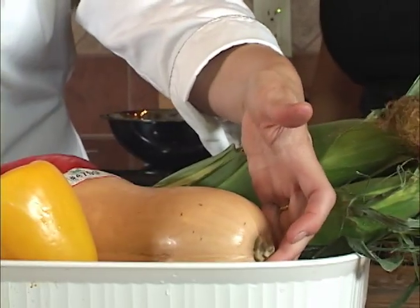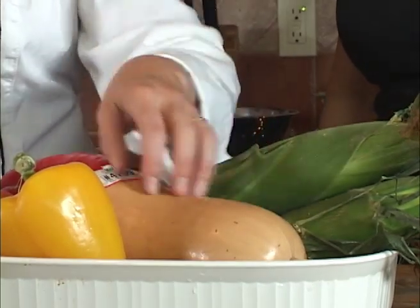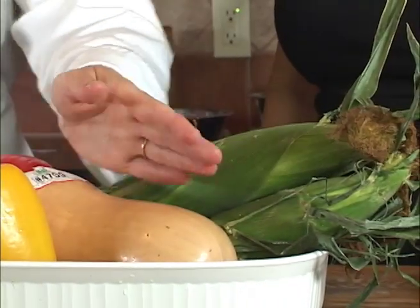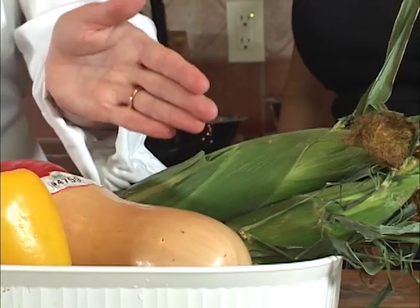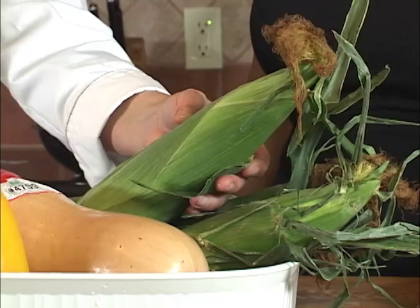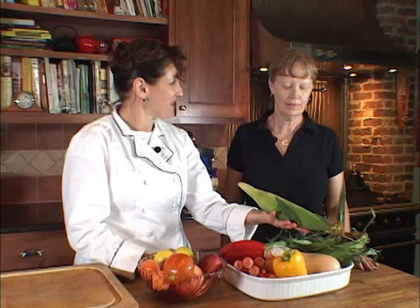Carrots, of course, are a good example of your orange vegetable. Butternut squash or acorn squash — any of your winter squashes, when you cut them open, are generally either yellow or orange inside. You usually take the skin off, although you can scrub it and eat the skin — it's a good source of fiber, but most people don't care for it. And then, of course, your corn is an excellent example of carotenoid vegetables.